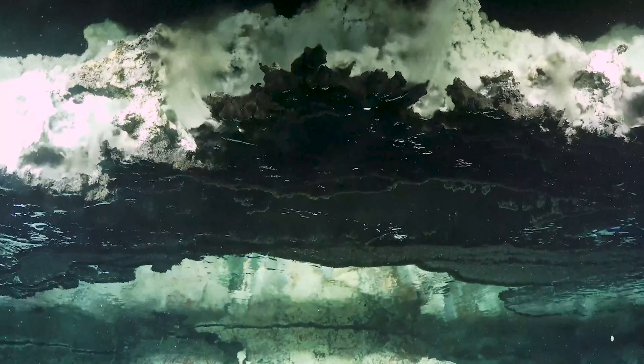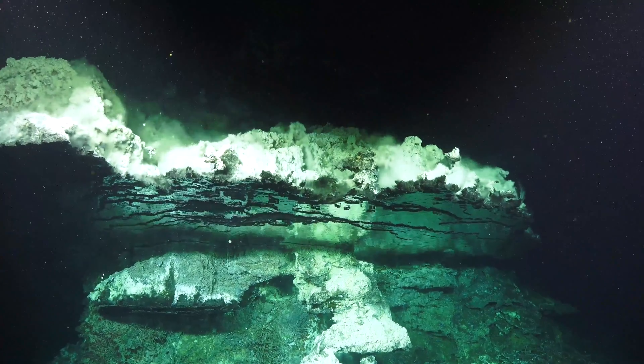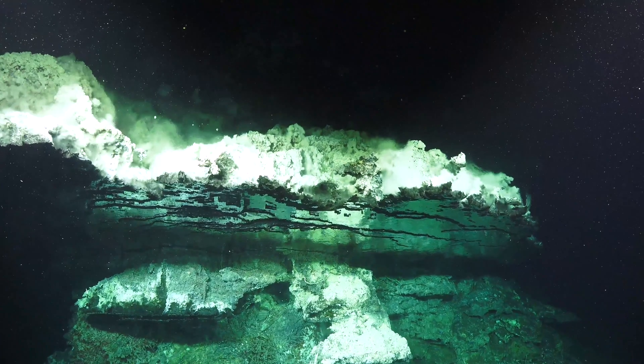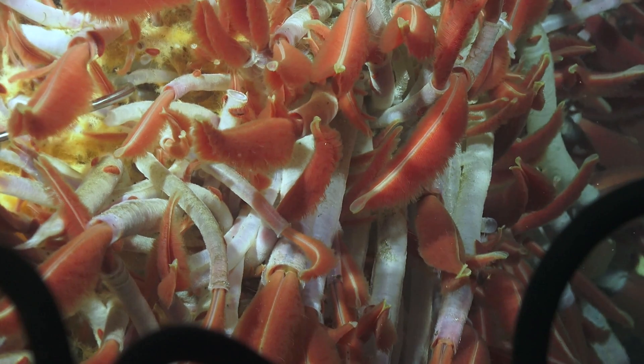Our understanding of tectonic plate theory in the 60s led to the discovery of hydrothermal vents in 1977, and these underwater hot springs led to our understanding of why hydrothermal vents are some of the most biologically active areas in the deep sea — a process known as chemosynthesis.